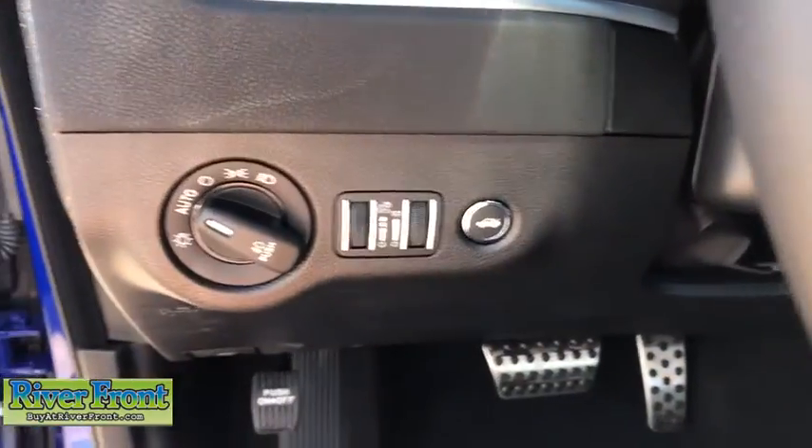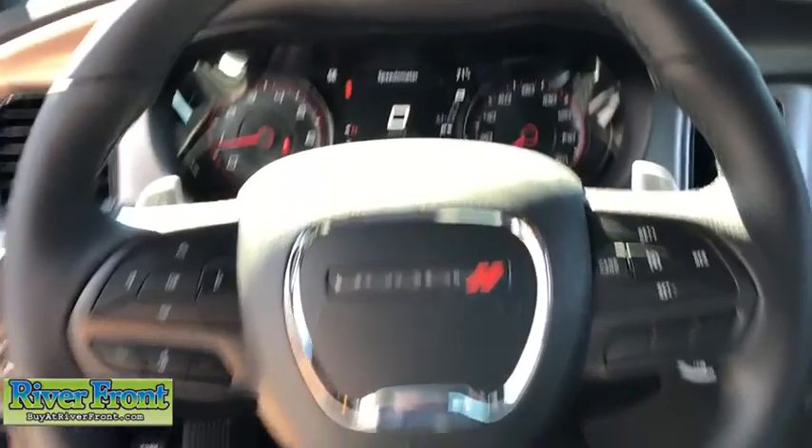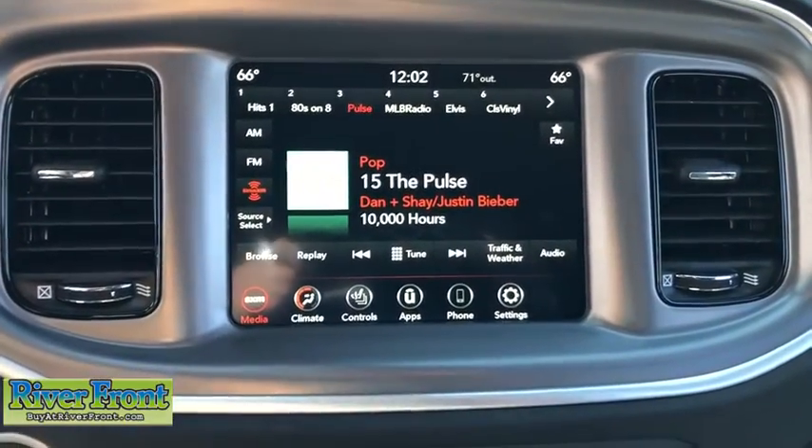Heated front seats, heated steering wheel, electronic stability control, fog lights, trip computer, rear window defroster, power windows, panic alarm, remote keyless entry, brake assist, tachometer.